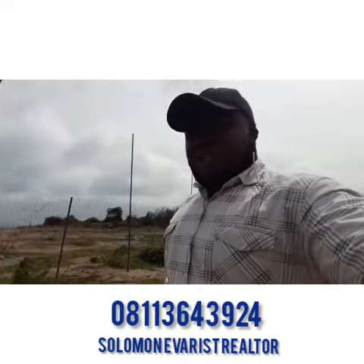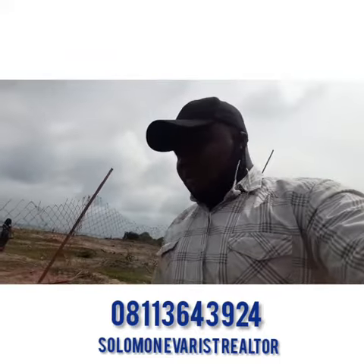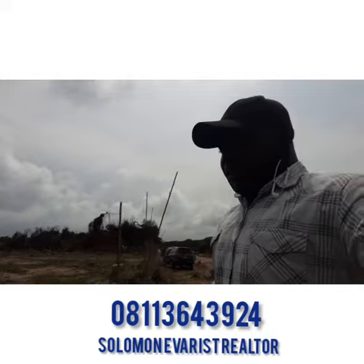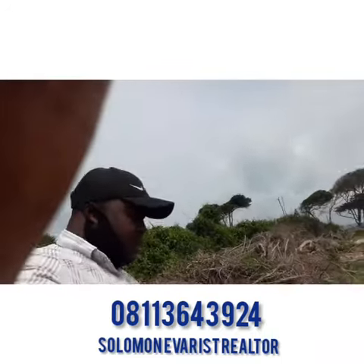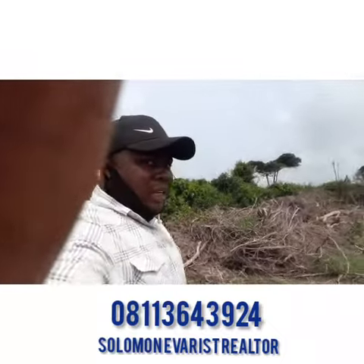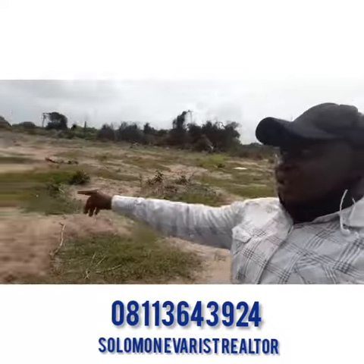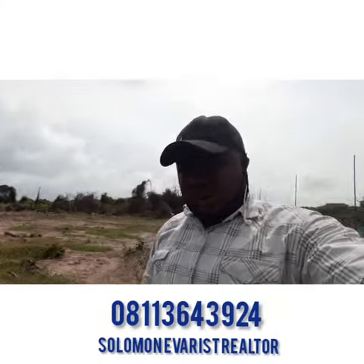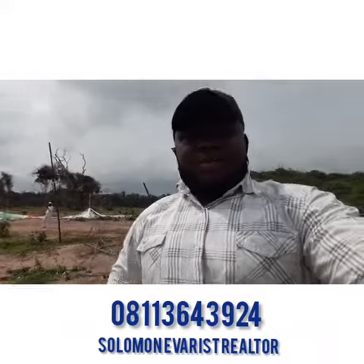If you have foresight on real estate investment, you'll be thinking about this. Real estate investment is about objective — what is your objective for investing? If one of your objectives is to own a beachfront property where you can develop beachfront apartments for yourself, your family, or for rental income, this is that place. That is the Atlantic Ocean. Give me a call today at 011 364 3924. Thank you — hope to hear from you soon.